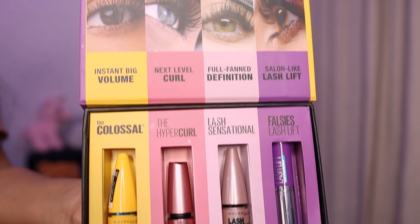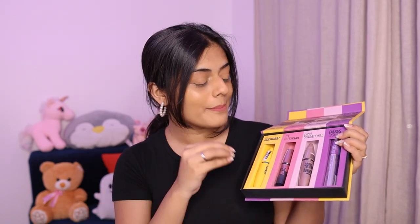Whoa, okay so there are like four different mascaras here. Now I already know about the Colossal — that is what I've been using for a while. Then we have the Hyper Curl, Lash Sensational, and Falsies Lash Lift. If you've been an OG follower of mine you know how much I've loved the Colossal Mascara. I've literally used like three or four tubes of it and I've been using it for like four or five years now. So yeah, it's my go-to mascara, but I'm also excited to try out the other three, which are cult favorites. I'm gonna try them out one by one and give you my honest review.